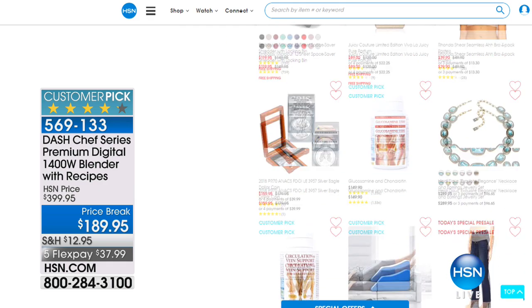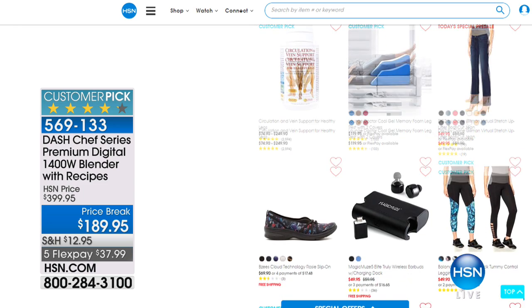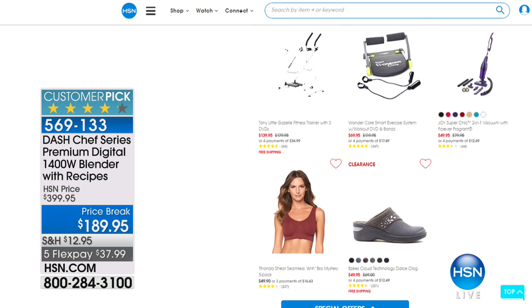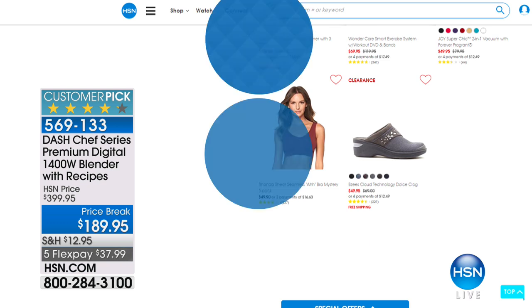I own this blender. It's my saving grace when I need good, healthy nutrients on the go. It's powerful, it's reliable, and it's on a price break. I didn't pay that little amount — goodness gracious. I think I paid close to the $400 price. It's worth it every day. Five FlexPay, $37.99 to get it home.